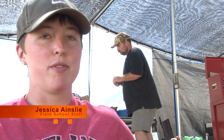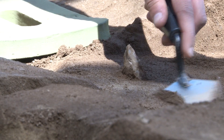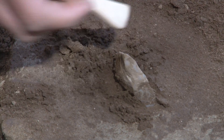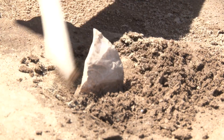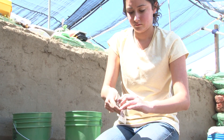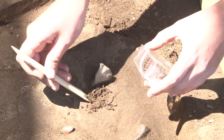Here we have a possible biface. When we think we might possibly have an artifact that has significance or is diagnostic, we excavate it very carefully and we also take sediment samples around it to make sure that the piece is actually in place.